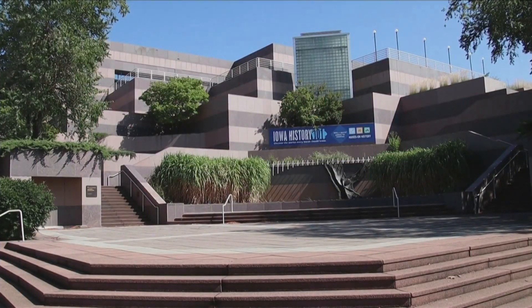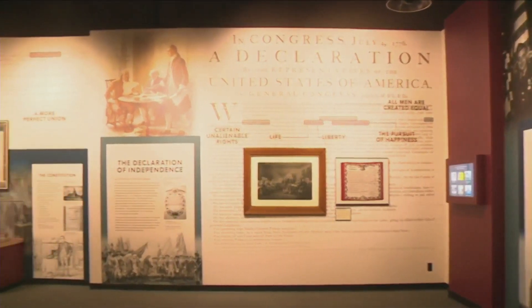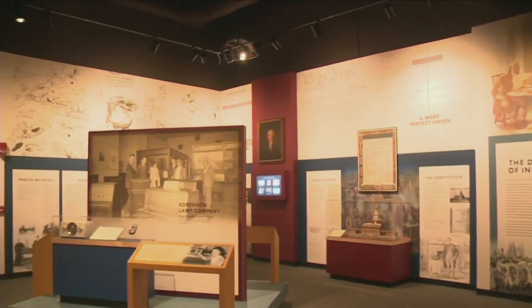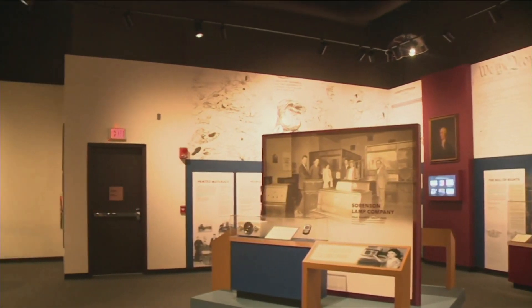If you want to take a road trip and check out the new renovations or exhibit, you can visit the State Historical Museum Tuesdays through Saturdays, 9 a.m. to 4:30 p.m.